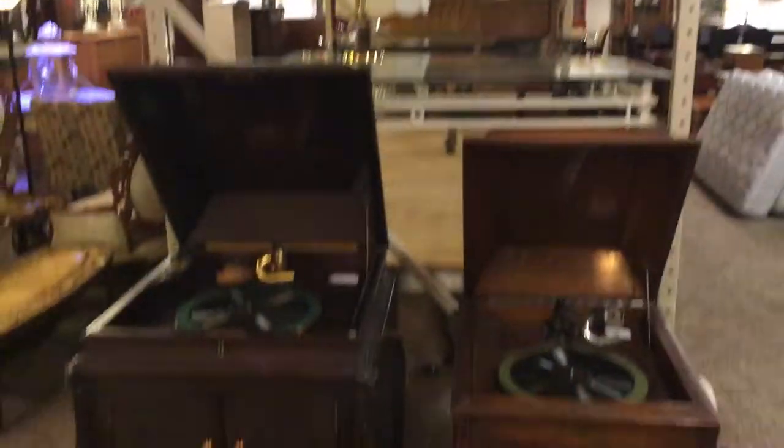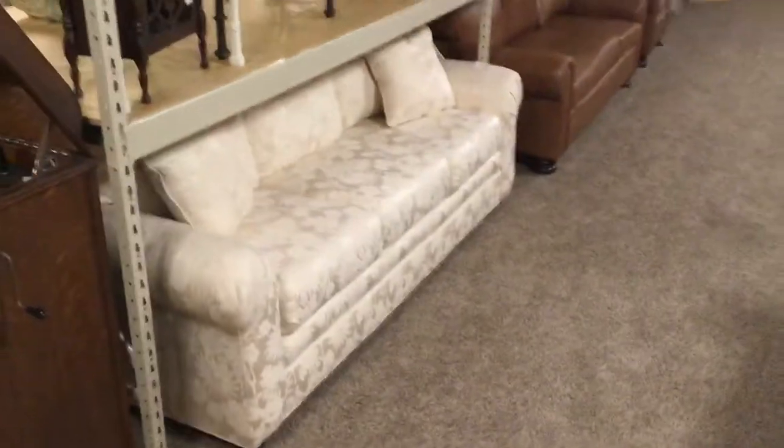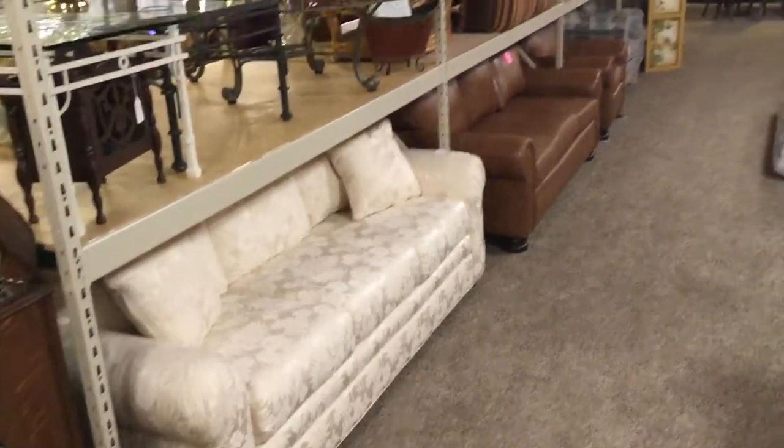We've got some Victrolas in here too. I've got a couple right here, but I have a lot — 25 or 30 of those Victrolas. It's kind of my hobby. I've been involved in that about 23 years, collecting automatic mechanical instruments.